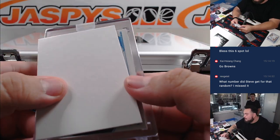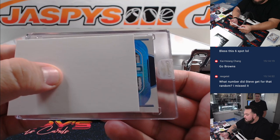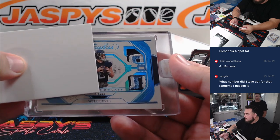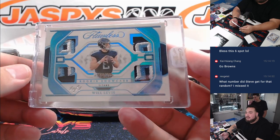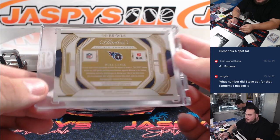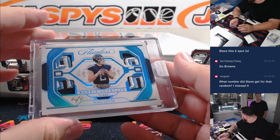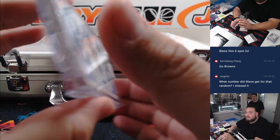Oh, that looks like platinum! Nice - look at that, Will Levis, one-on-one quad relic. That's probably one of the best ones you can have minus a shield. Titans - part of the R&B, spot one, is Coverman. There you go!